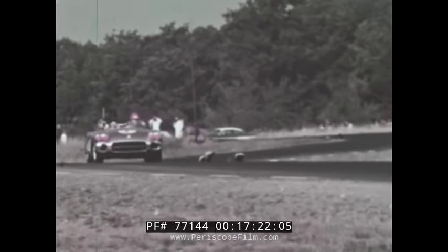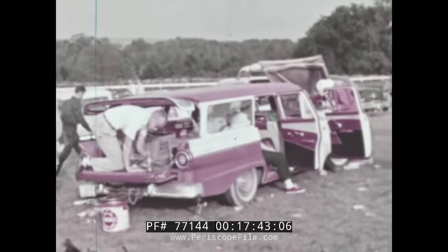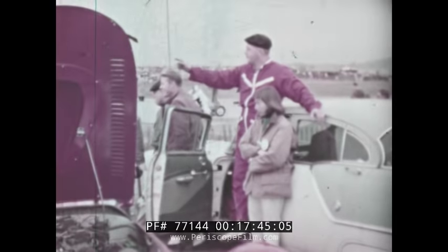Then the victory lap, the plaudits of the crowd, and one of the few times a competition driver has an empty course all to himself. The stage now is set for the big race — the Grand Prix — and the tremendous vitality of Watkins Glen takes a breather.